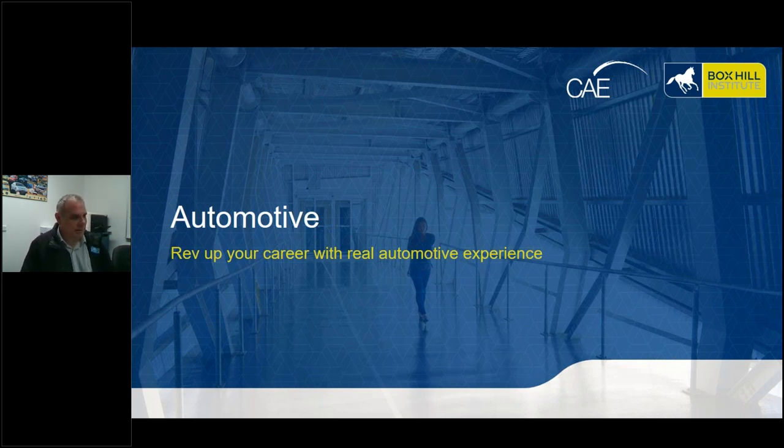Welcome to the Box Hill Institute Automotive webinar. My name is Michael Cope, I'm the manager of the automotive area here. I look after the automotive department, the engineering area, and transport logistics as well. What we're going to do today is have a chat about what Box Hill has to offer in the way of automotive programs, and I realize that a couple of you may be international students looking at coming to do some study here.